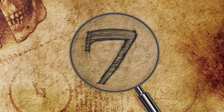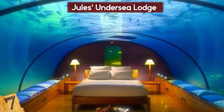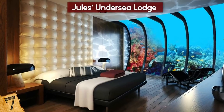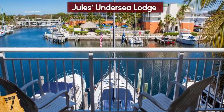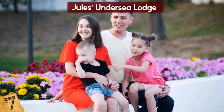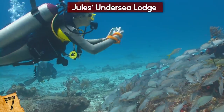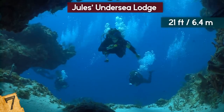Number 7: Jules Undersea Lodge. Jules Undersea Lodge was the world's first undersea hotel, where visitors can spend the night sleeping with the fish, or simply visit for lunch. It's located within the lagoon at the Key Largo Undersea Park and has room for four people to stay. Guests must be SCUBA certified, as this is the only way to access the lodge's entrance, which is 21 feet below the surface.